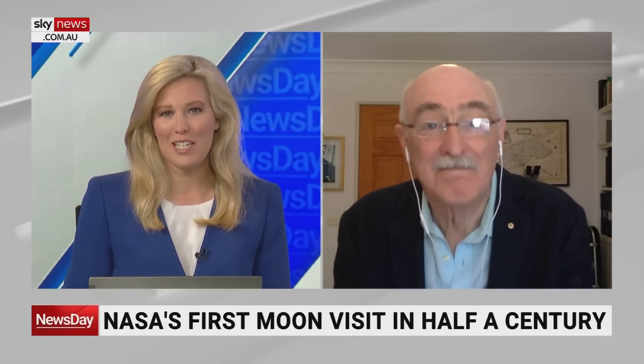Joining us live now is Fred Watson, Australia's astronomer at large. How did this flyby of the Moon go? Was it all smooth?